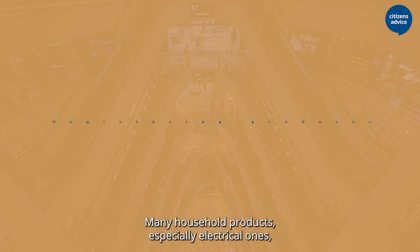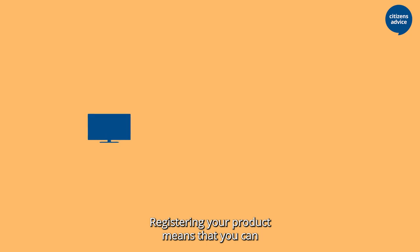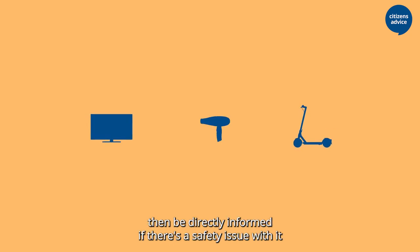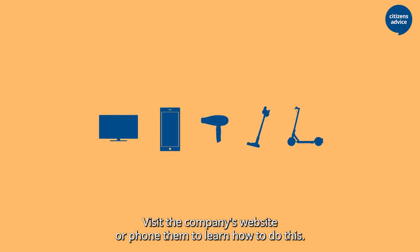Many household products, especially electrical ones, come with the option to register them with the manufacturer. Registering your product means that you can be directly informed if there's a safety issue with it and get any repairs done as soon as possible. Visit the company's website or phone them to learn how to do this.